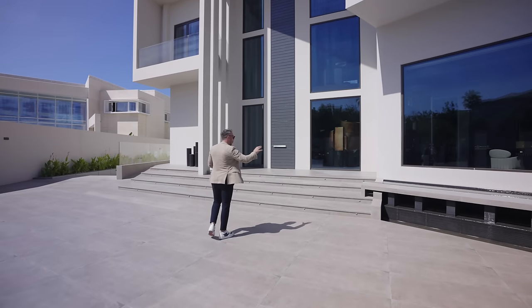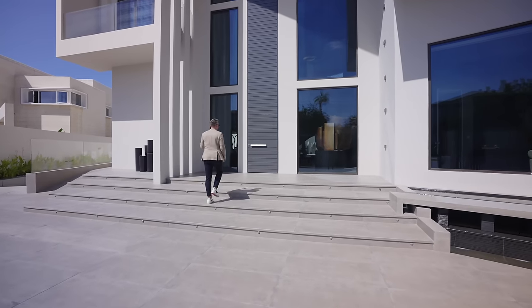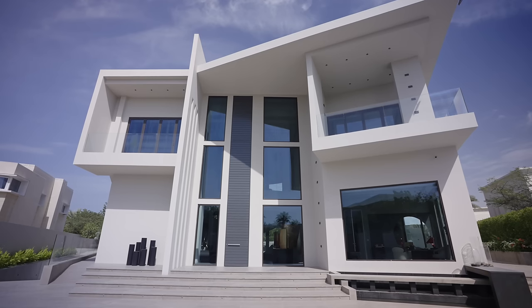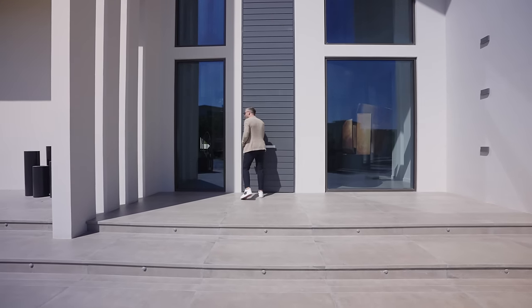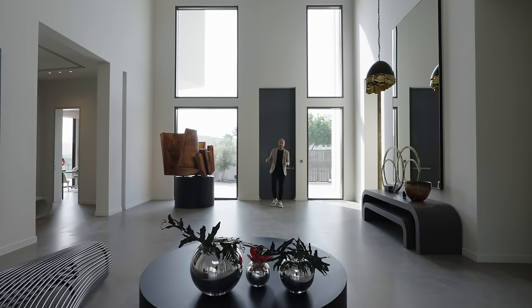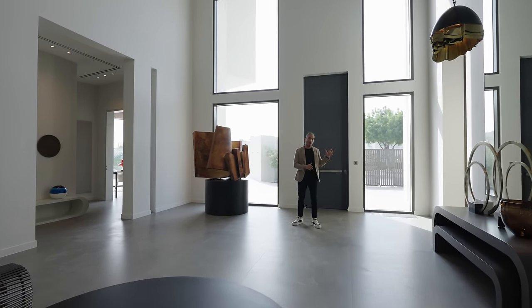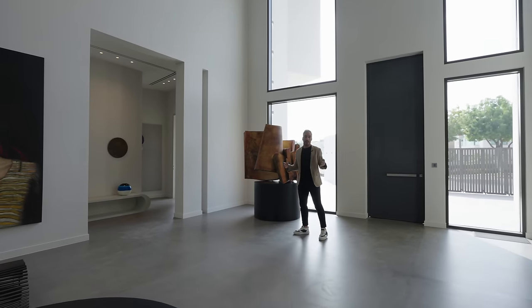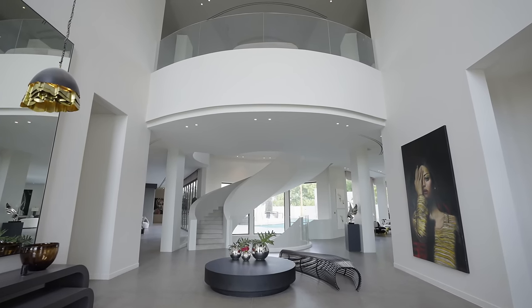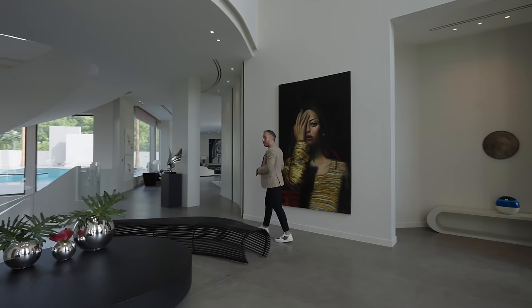As we come up the steps, there's a water feature to one side and the front door is seamlessly hidden into a panel which stretches from the floor all the way up to the rooftop, surrounded by windows. As you come into the home, you can see how they allow so much natural light to seep in. Coming in through that automated gate we had that feeling of grandeur, and we get that same feeling as soon as we enter the lobby with those double-height ceilings and the viewing balcony above in that semi-circle shape.